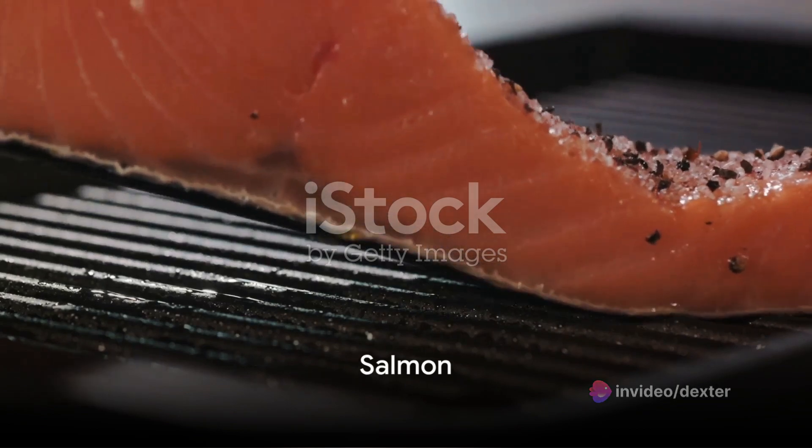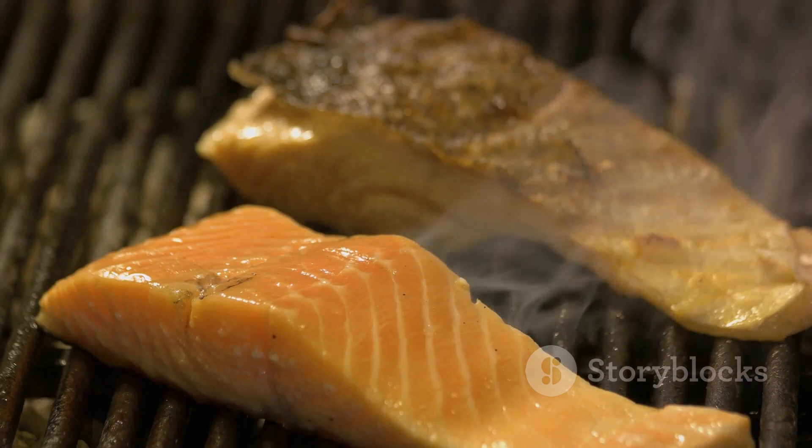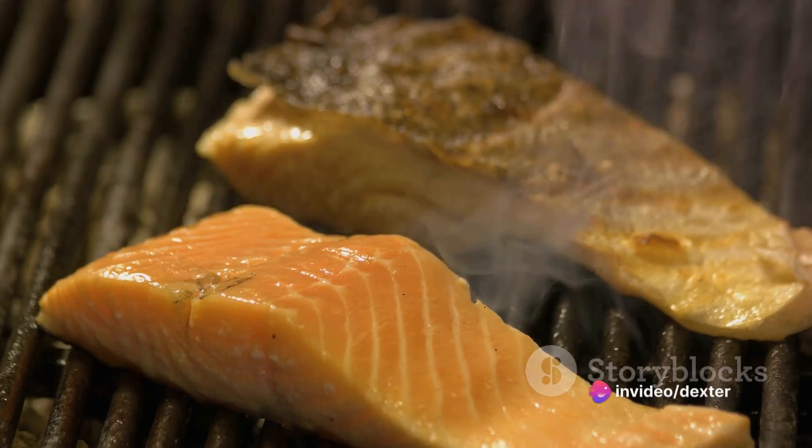And finally, the number 1 anti-aging food is — drumroll please — salmon. Known for its high omega-3 content, salmon can keep skin moisturized and delay the onset of wrinkles.